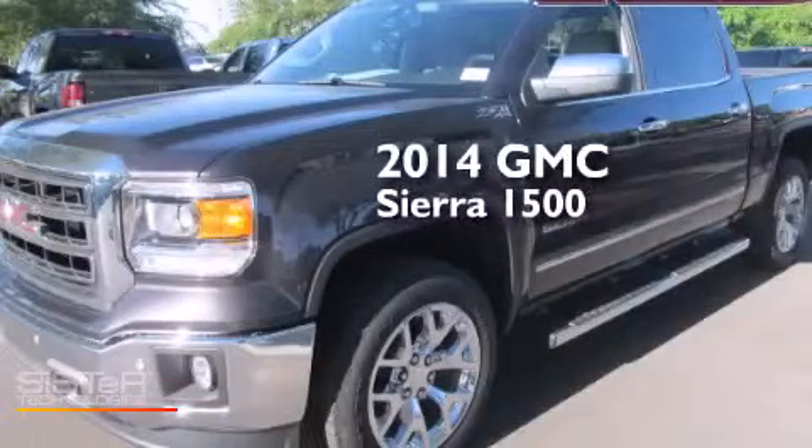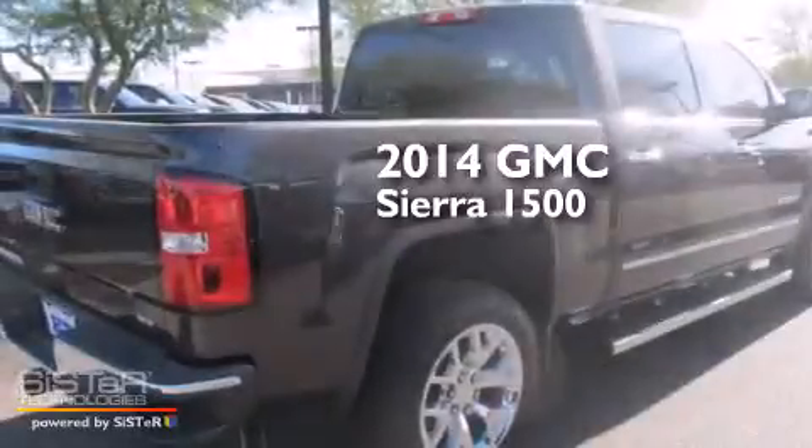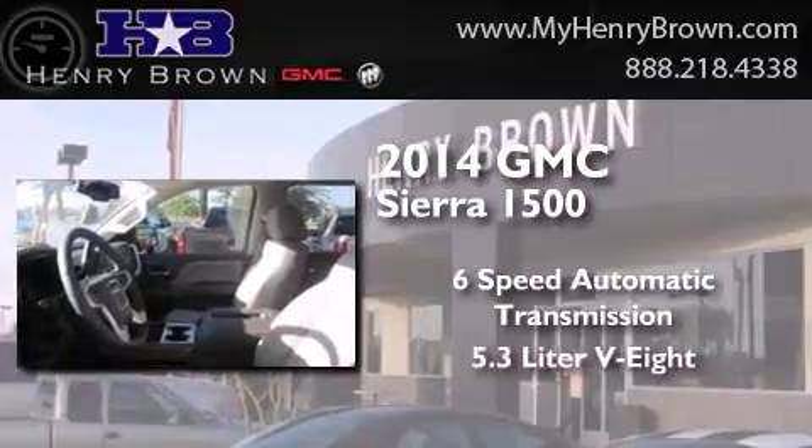This is a brand new 2014 GMC Sierra 1500. This truck has a 6-speed automatic transmission, a 5.3-liter V8, and 4-wheel drive.